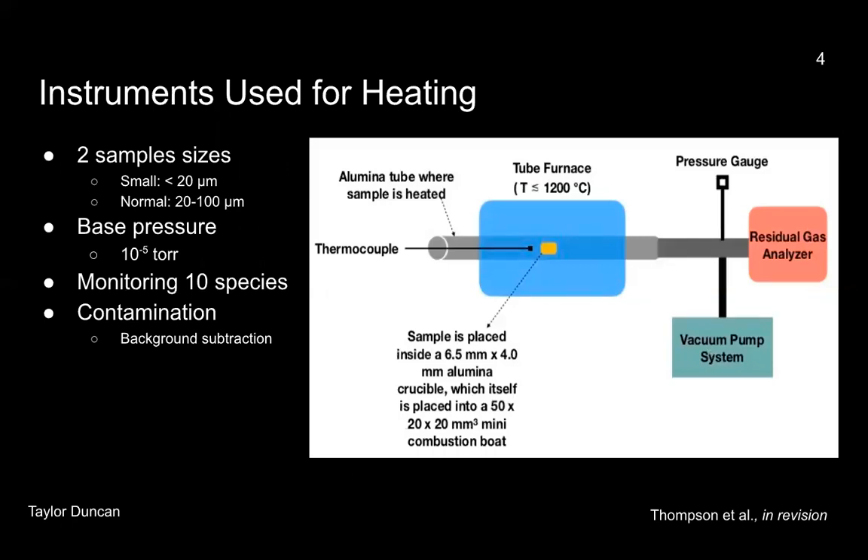We used two sample sizes from Murchison: one being our small grain sample size, which was less than 20 micrometers, and the other being our normal grain sample size, which was between 20 to 100 micrometers. We placed these samples in alumina combustion boats, then placed them in the furnace, which is connected to our turbo molecular pump. This brings the entire system to a base pressure of 10 to the negative 5 torr at room temperature. The residual gas analyzer that you can see on the right of the image continuously measures the partial pressures of the 10 species, and the thermocouple on the left side of the image is placed into the tube to measure the temperature as a function of time.